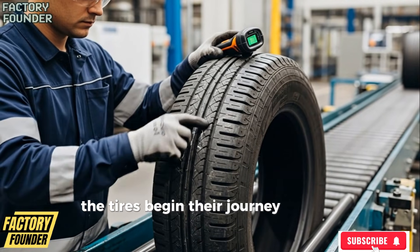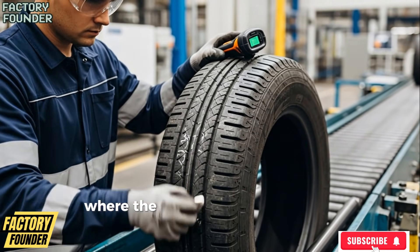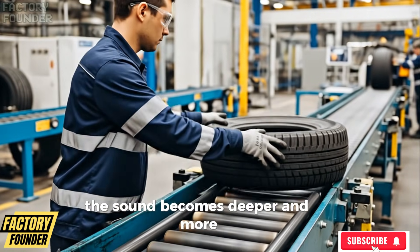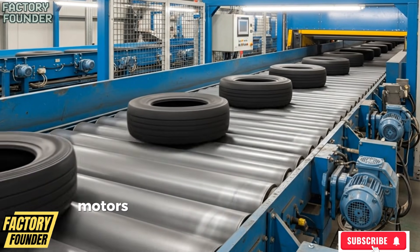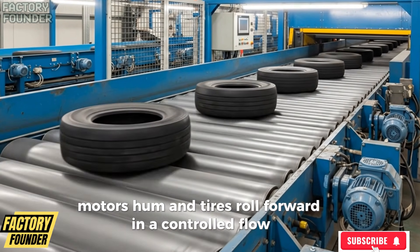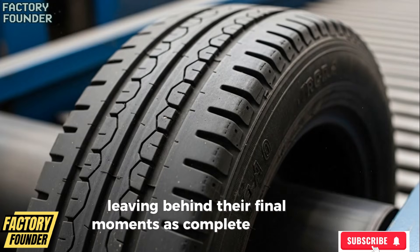The tires begin their journey into the factory itself, where the atmosphere changes instantly. The sound becomes deeper and more mechanical. Conveyors begin to move, motors hum, and tires roll forward in a controlled flow, leaving behind their final moments as complete objects.